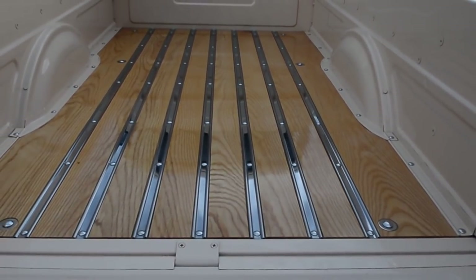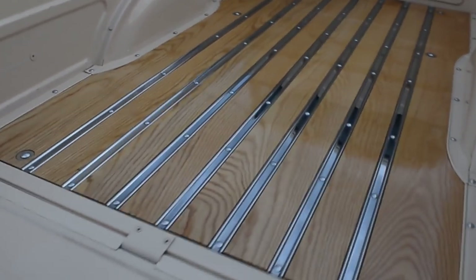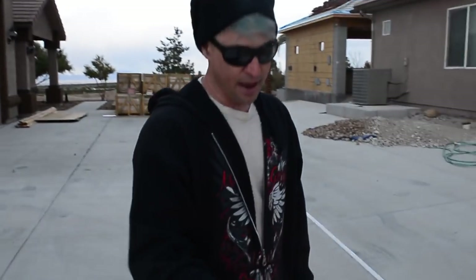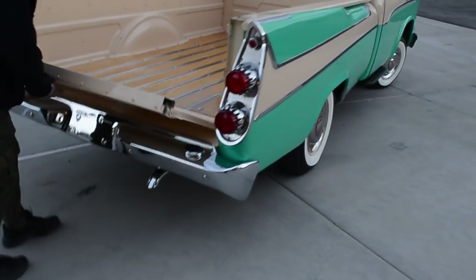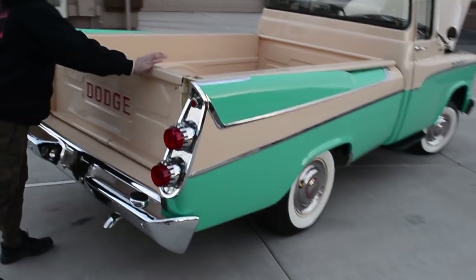The Swept Side also has beautiful oak planks in the bed with stainless strips. That's not particularly unusual for this era, but the quality of the finish on these bed strips is verging on over-restored — they're flawless and they gleam. That was done intentionally because this truck was designed to be a world-beater at shows.